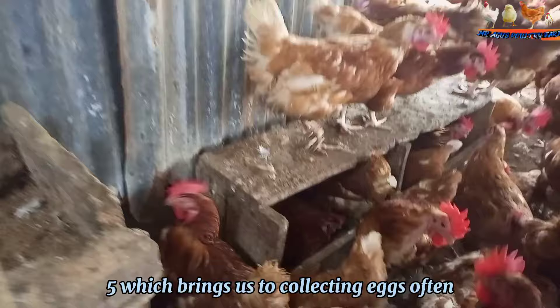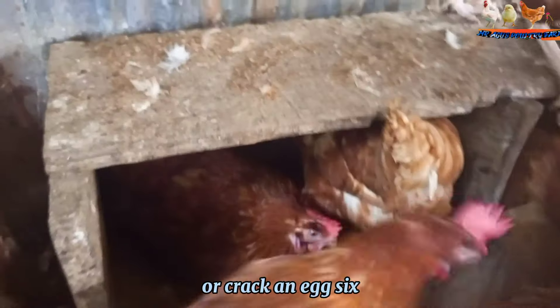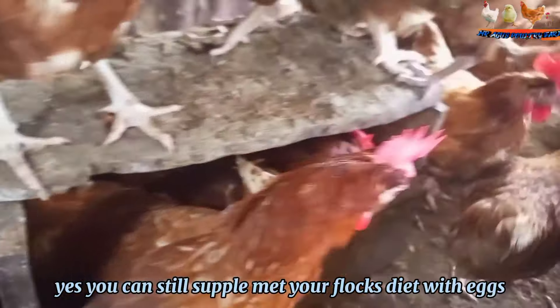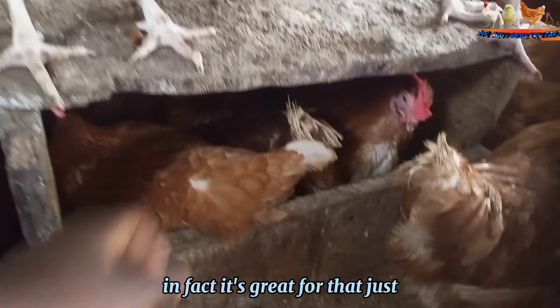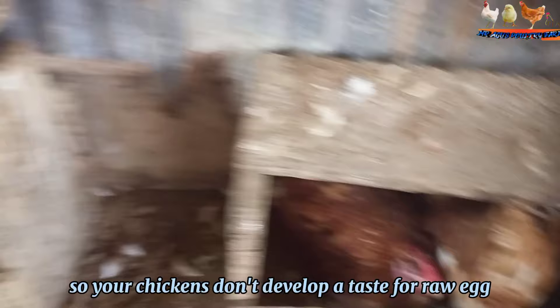Fifth, collect eggs often. The more often you collect, the less likely it is that your hens will eat or crack an egg. Sixth, only feed your birds cooked eggs. Yes, you can still supplement your flock's diet with eggs — in fact, it's great for them. Just make sure that any eggs are cooked, so your chickens don't develop a taste for raw egg.